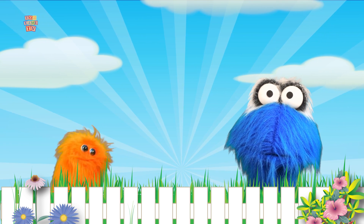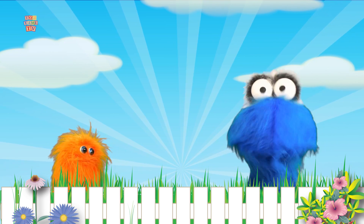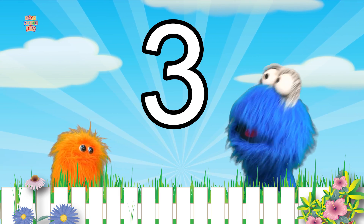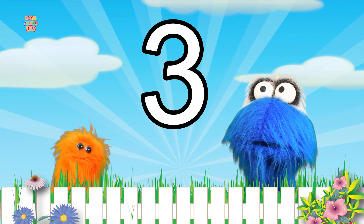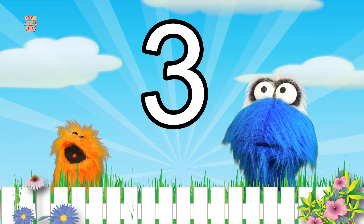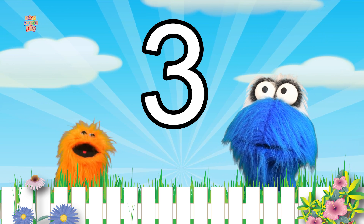We learned a lot today, didn't we? Yes, we did Bobby! We learned about the number three and how to count to it and what it looks like! It's so awesome! Be sure to subscribe to us for more great fun videos just like this one!